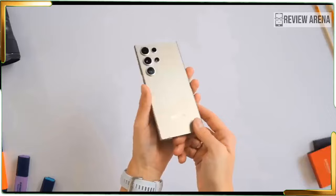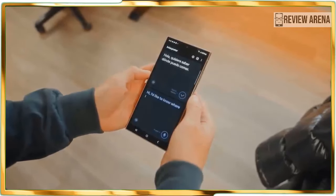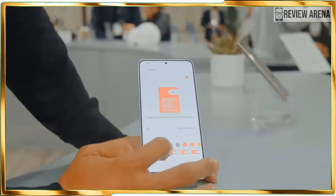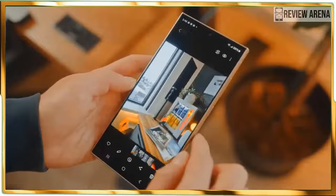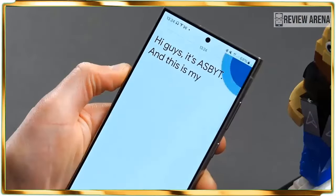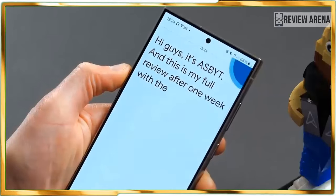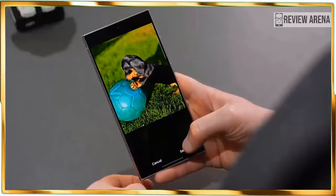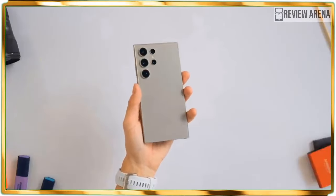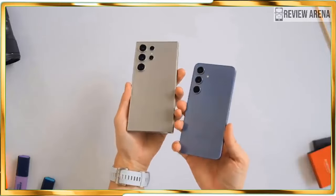There is a lot to say about Samsung's approach to artificial intelligence with the Galaxy S24 Ultra. From my experience, the Galaxy AI capabilities are fairly intuitive to use and save me a lot of time — exactly what AI is supposed to do for us. Features such as circle-to-search, generative edit, instant slow-mo, and note assist all feel polished, while others such as live translate could benefit from more machine learning.